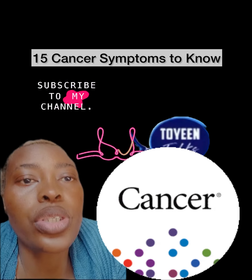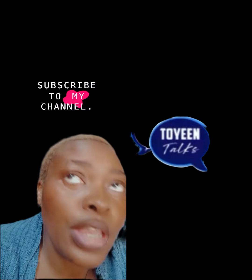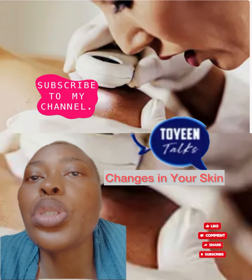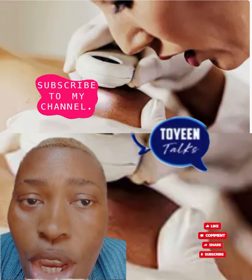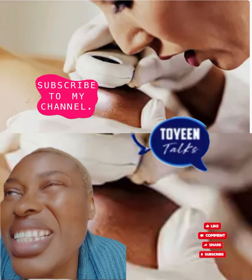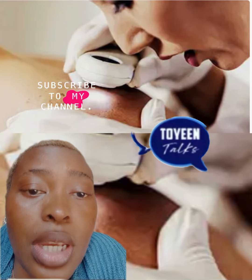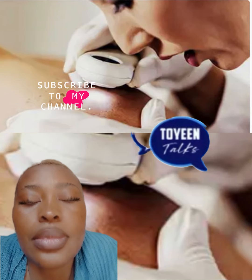Hello everyone, welcome to 20 Talks. Today I'm talking about 15 cancer symptoms to know. Number one is change in your skin. A new spot on your skin, or one that changes size, shape, or color could be a sign of skin cancer. Another is a spot that doesn't look the same as all the others on your body. If you have any unusual marks, have a doctor check your skin. They will do an exam and may remove a small piece called a biopsy.